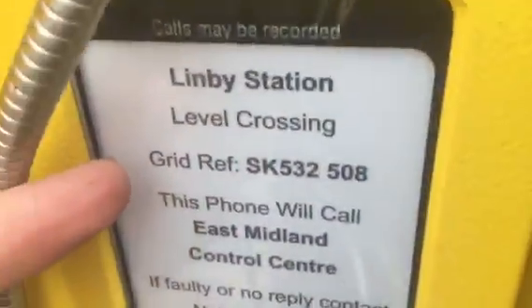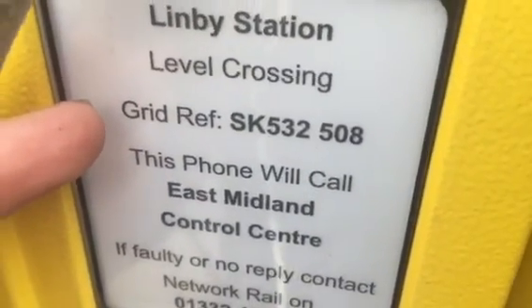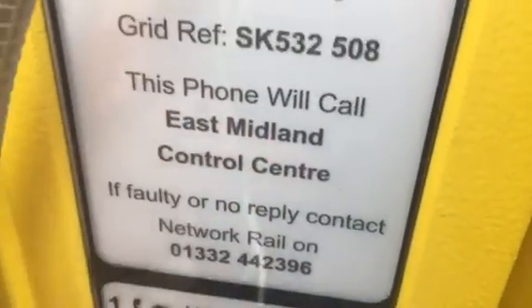It's not Limby station — that's because it used to have a station here, so it's called Limby level crossing. OS grid reference SK532508. This phone will call East Midlands Control Centre.